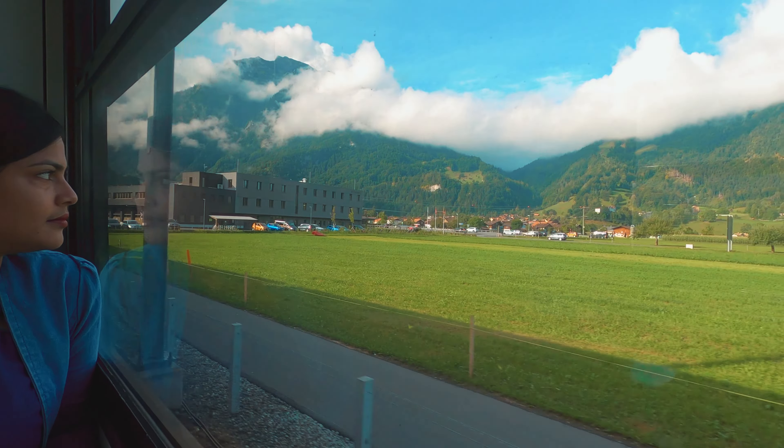It is 8 o'clock right now and we have just arrived at Interlaken OST Railway Station. Today our first destination is Hardercombe — just a 2-minute walk crossing the Aare river, which connects the two beautiful lakes of Interlaken, Thun and Brienz.